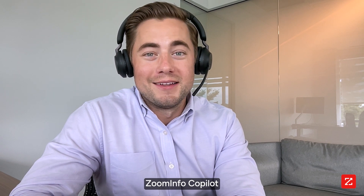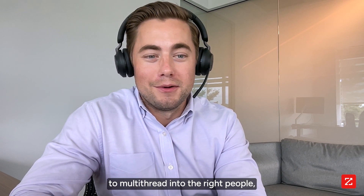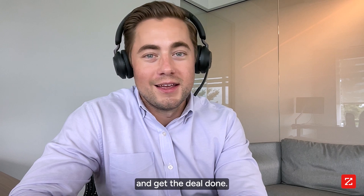So this is how I use ZoomInfo Copilot to multi-thread into the right people, get all the key decision makers on a final call, and get the deal done.